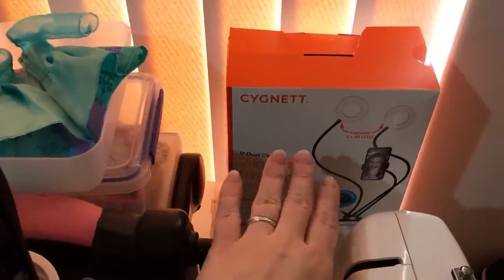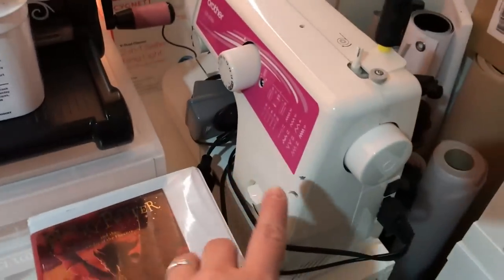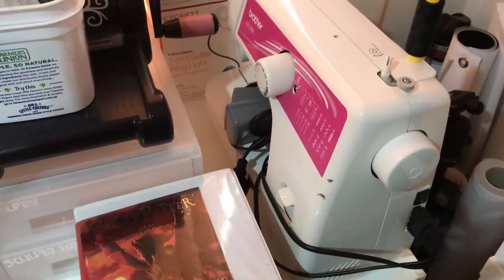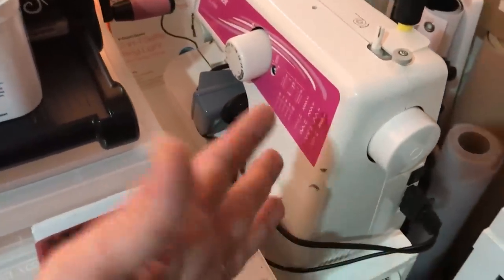On top of here we have some signet lights — I bought these because I thought I needed them, I don't right now but I might in the future. My sewing machine — this can be used for journals, for miniatures, all that kind of stuff, and it's just sitting here.